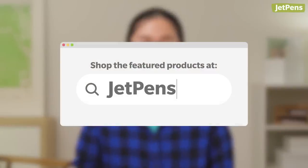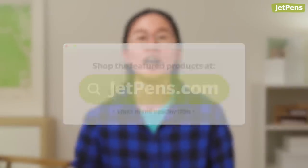Hey everyone, it's your girl Stephanie. Today we're going to go over the best stationery we released in July on JetPens.com. Be sure to check the description for links to everything in this video, and subscribe to our channel if you enjoy videos like this. Let's get started.